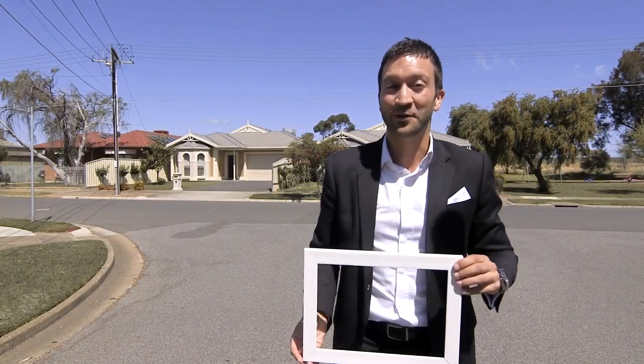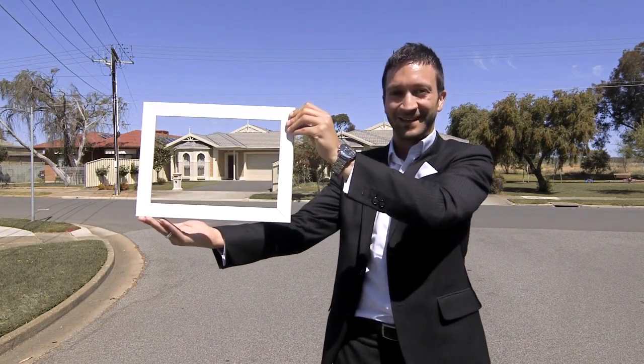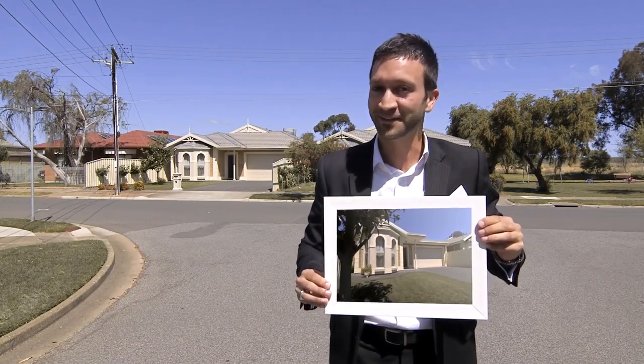G'day guys, it's Andrew here from Urban Residential. I have an offer here for you — check this out. Pretty as a picture. Let's go take a look.